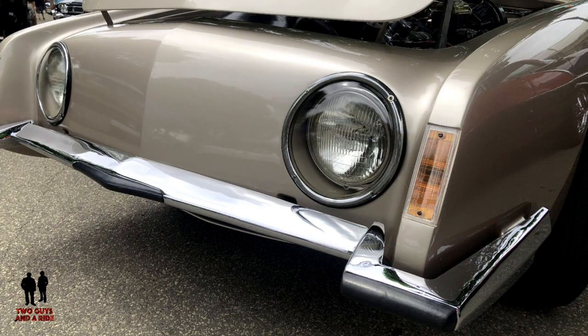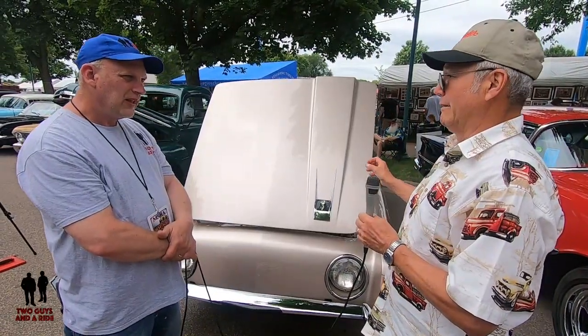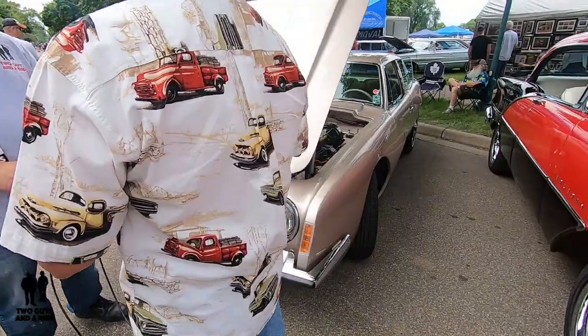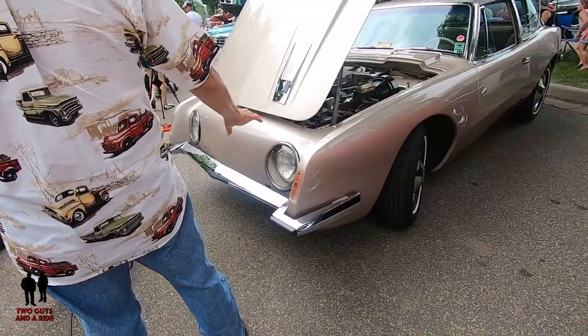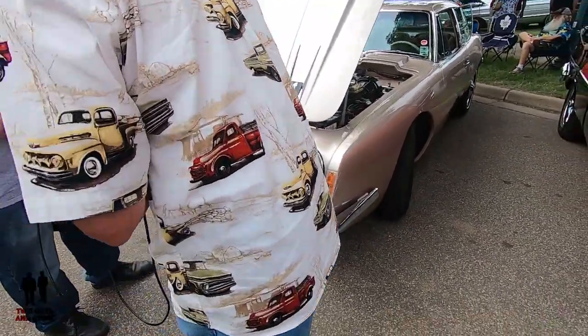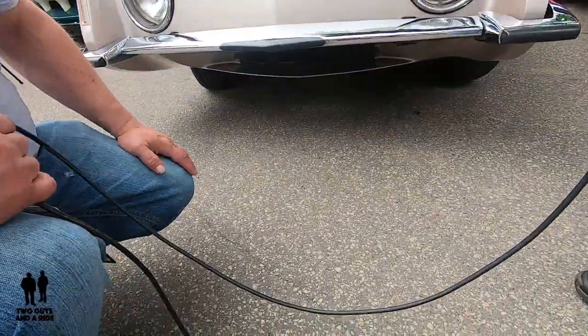Well, the car was designed by Raymond Loewy and other designers. Egbert was the president of Studebaker at the time and he wanted a car that was designed with no straight lines on it at all — that was one of his stipulations. As far as the front end, the air intake is actually below the bumper, and that's why most people normally don't see it.